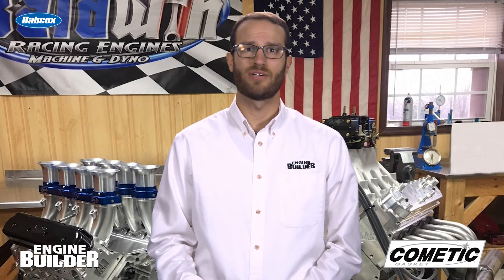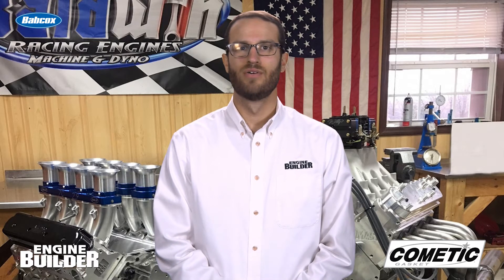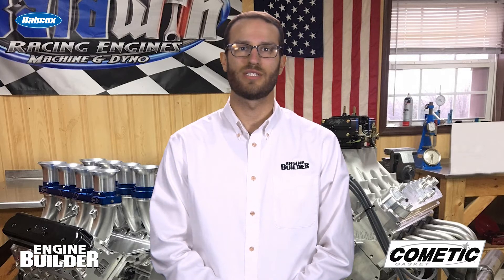Jeff's engines not only sound great, they perform well too, keeping customers knocking at the shop door. Recently, he had a customer refer his buddy in Australia to Baldwin Racing Engines, and thus this 440 LS dirt late model engine project began.